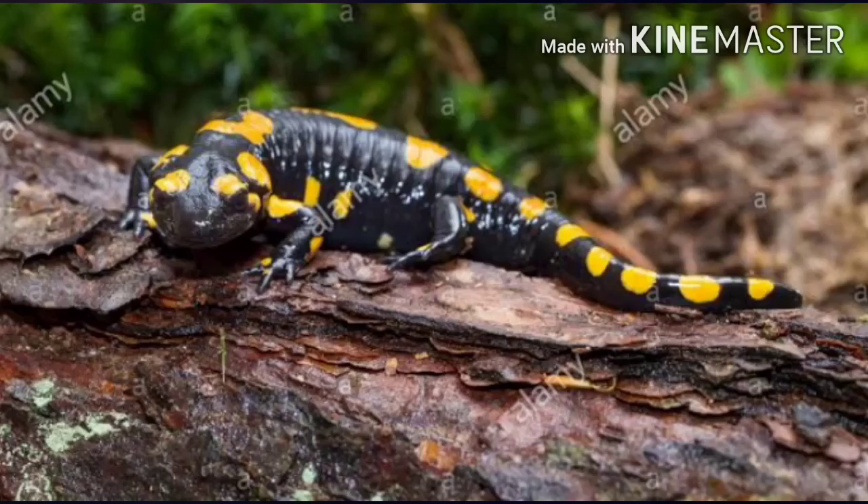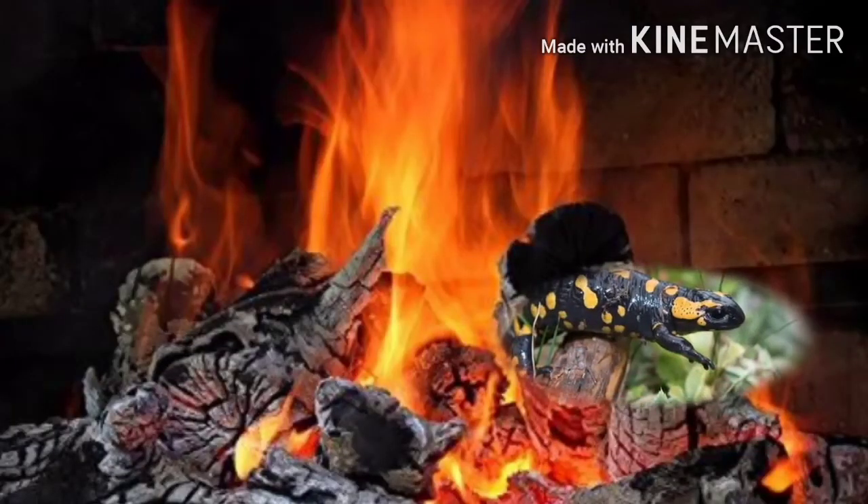Fire salamanders got their name because they shelter underneath logs, and when the logs were burnt on fires, the salamanders hiding underneath would come rushing out of the fire.